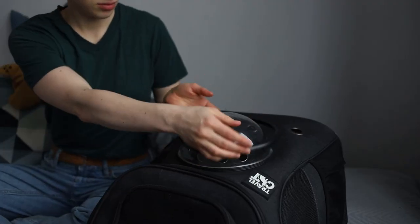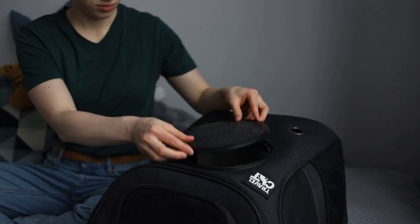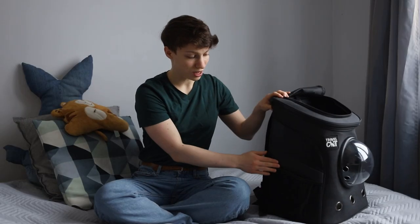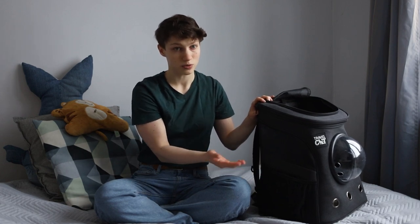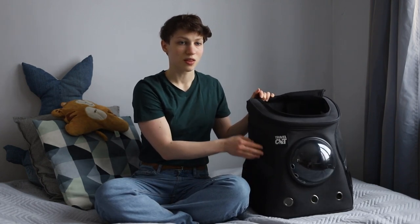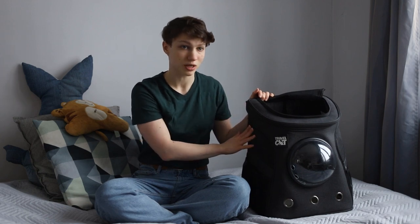It also has internal fastening, a porthole, and a rigid frame — it doesn't fold under the weight of the cat as it did with the previous backpack. There is a replaceable window, which is important for flights where the backpack may not fit under the seat with a standard porthole. It also has a lot of mesh, so the cat will not overheat in summer even if the lid is closed, and there are large holes in the porthole and in the bottom.